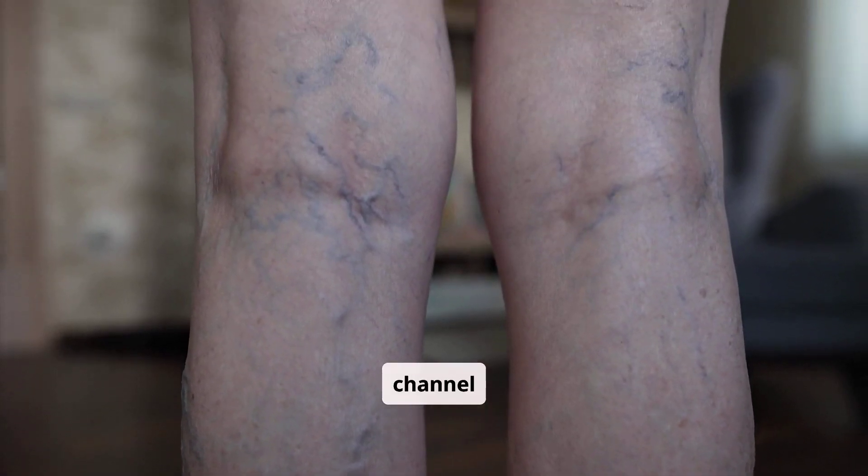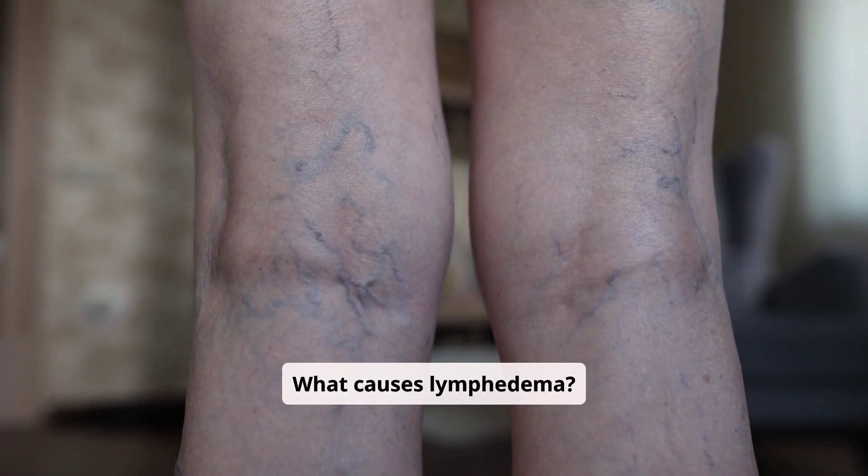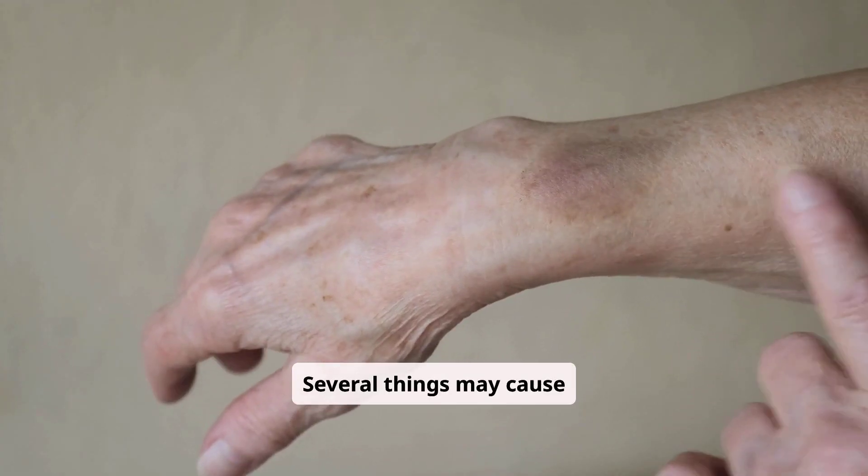Welcome to YAH's Vital Health Channel. What causes lymphedema? Several things may cause lymphedema, including the following.